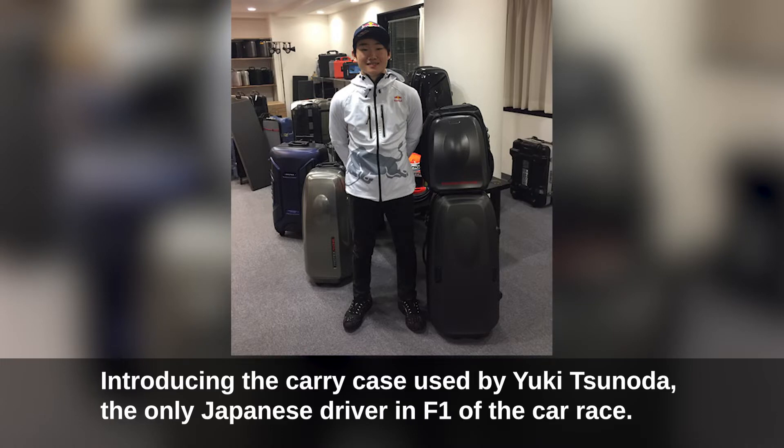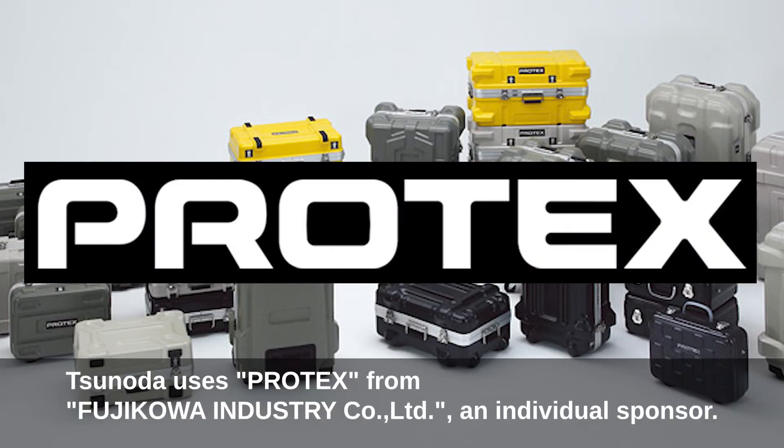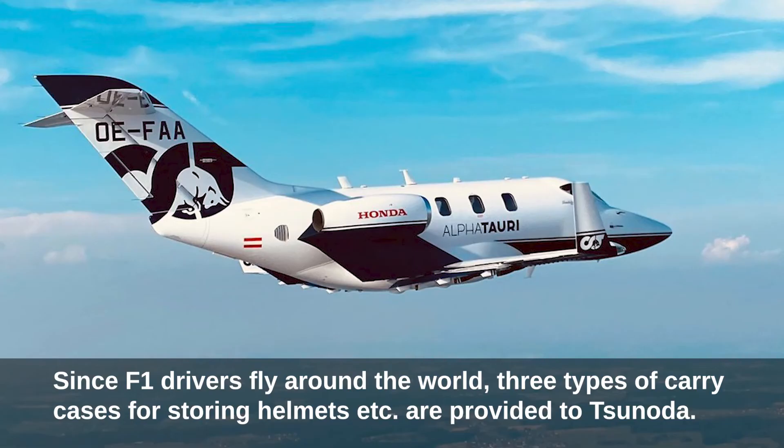Introducing the carry cases used by Yuki Tsunoda, the only Japanese driver in F1. Tsunoda uses Protex from Fujikawa Industry Co., Ltd. as an individual sponsor. Since F1 drivers fly around the world, three types of carry cases for storing helmets and other equipment are provided to him.